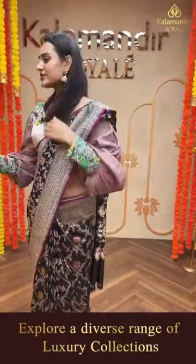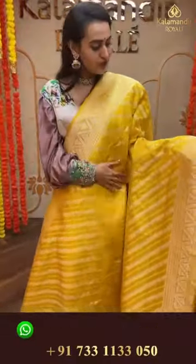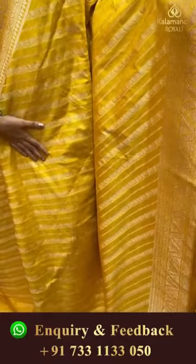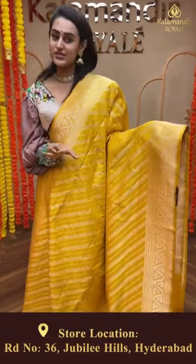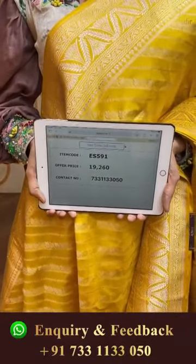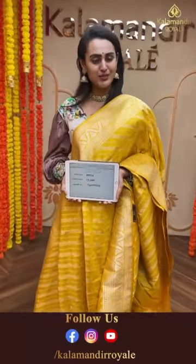Moving on to the next beautiful saree - a lovely yellow color, very beautiful yellow. The body has lovely floral and leaf booties with crossed lines in silver zari. The border has floral and leaf jaal with upside down arrows in silver zari. The pallu has a lovely brocade, very beautiful. The blouse is a beautiful self blouse. The code of this saree is ES591 and this retails for 19,260. Take a screenshot and ping us on 7331133050.